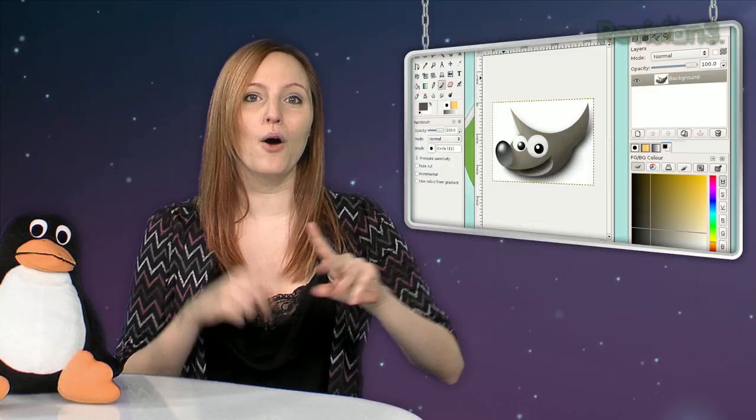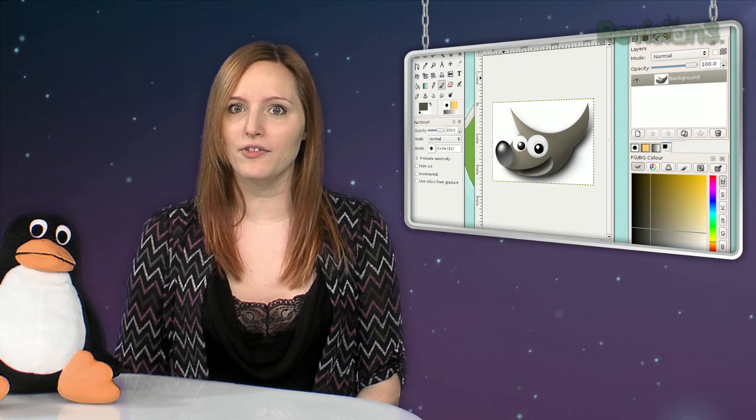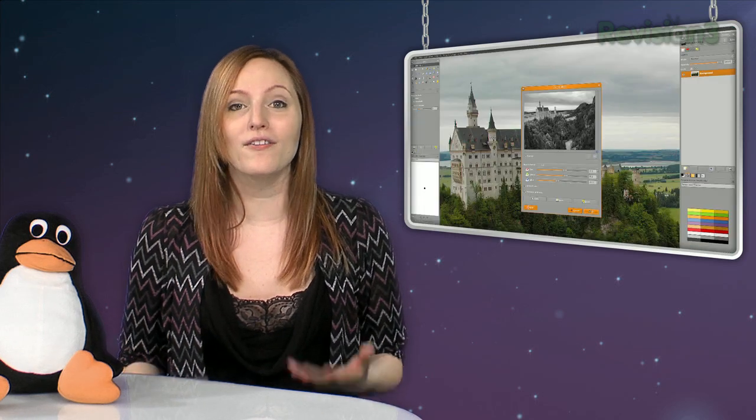GIMP is the open-source community's answer to Photoshop. Its current version is available on the trifecta: Windows, Mac, and Linux. Its interface is outdated, but the new 2.7 Preview release has a single window mode available for testing, which will be a lot cleaner and a lot more familiar to those who use Photoshop.